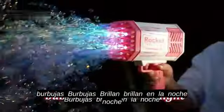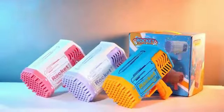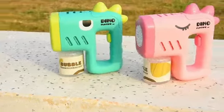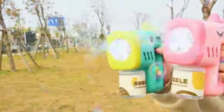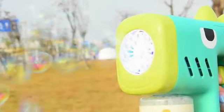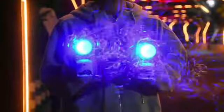It is perfect for outdoor play, parties, or simply enjoying a sunny day in the backyard. The bubble gun is lightweight and comfortable to hold, making it convenient for children to use without any hassle. Not only does this bubble machine gun provide entertainment, but it also helps improve hand-eye coordination and stimulates imaginative play.